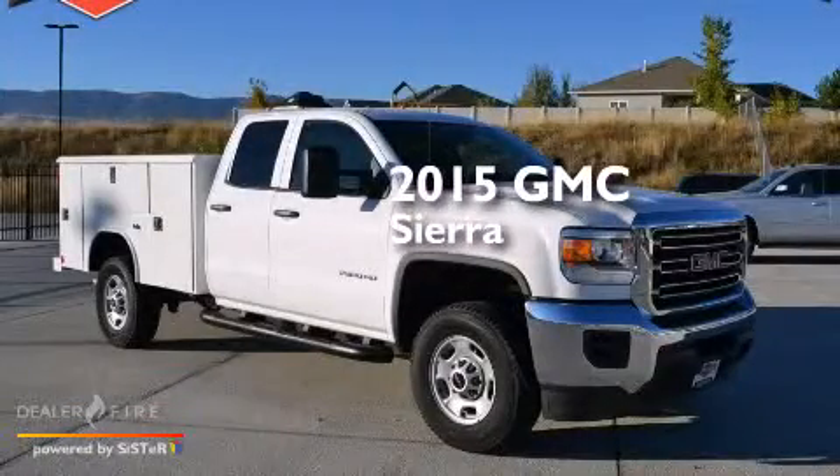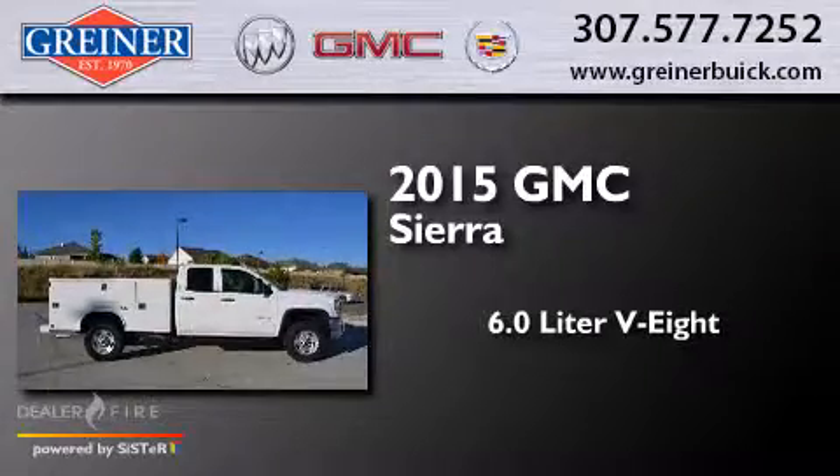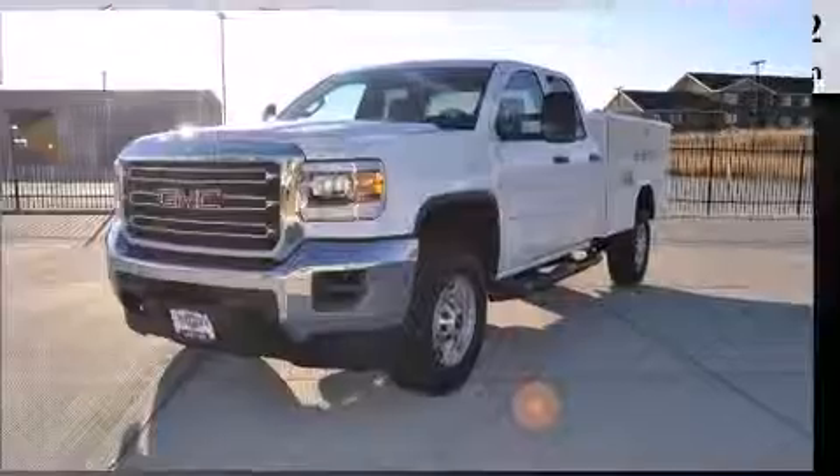This is a brand new 2015 GMC Sierra. It features a 6.0-liter, eight-cylinder engine, an automatic transmission, and four-wheel drive.